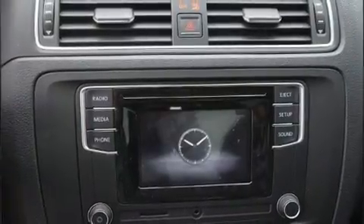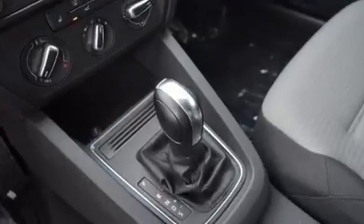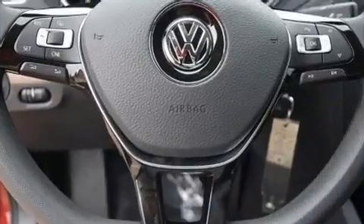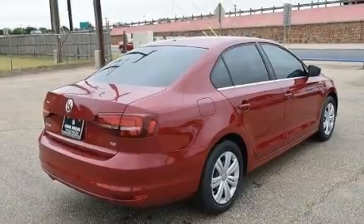outside temperature display and remote keyless entry. Audio features include a CD player with MP3 capability, steering wheel mounted audio controls, and four well-positioned speakers. Volkswagen also prioritized safety and security with features such as dual front impact airbags and front